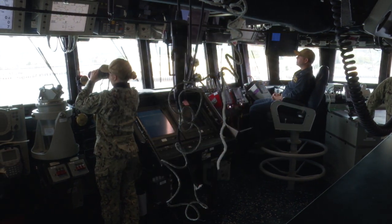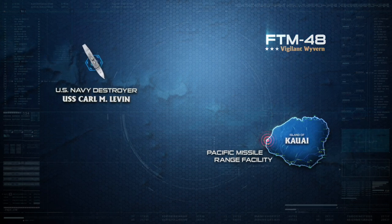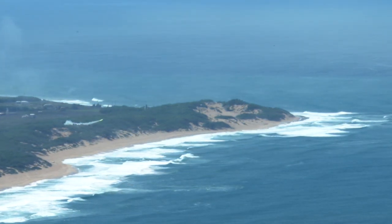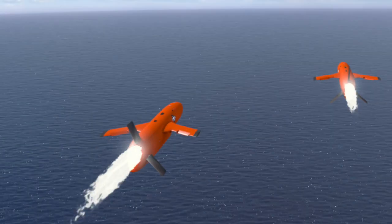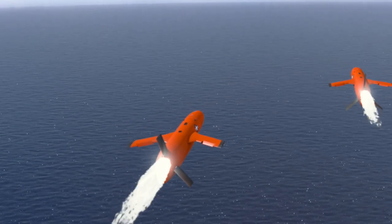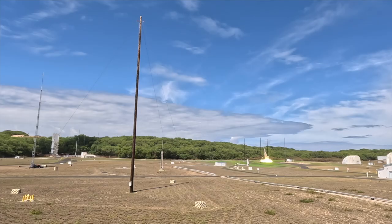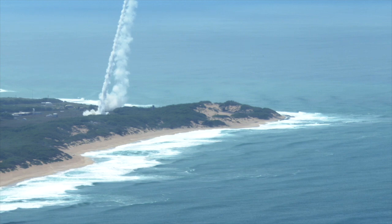U.S. Navy destroyer USS Carl M. Levin is positioned off the coast of Kauai, Hawaii. Meanwhile, many miles away at the Pacific Missile Range Facility, two targets launch towards USS Carl M. Levin, then loiter, representing a possible cruise missile attack. At almost the same time, two additional targets, representing a ballistic missile threat, launch toward the same intended area of attack.